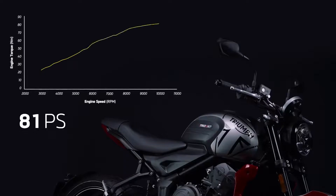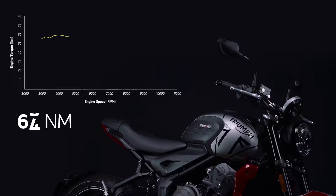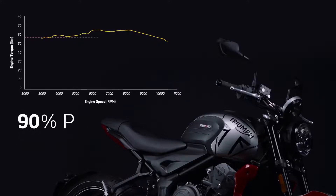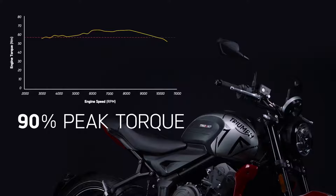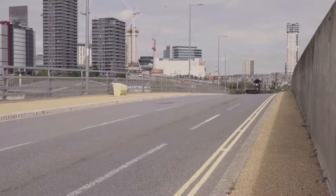Power tops out at 81 PS at 10,250 rpm. The Trident's peak torque is 64 newton metres at 6,250 rpm. The best part though is that 90% of that peak torque is available all the way from 3,600 rpm to 9,750 rpm, giving you effortless acceleration in any gear.